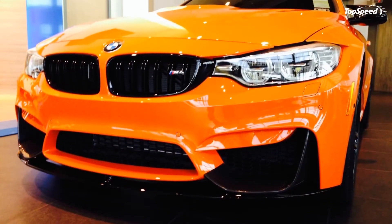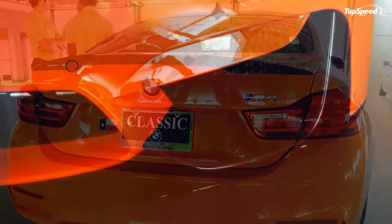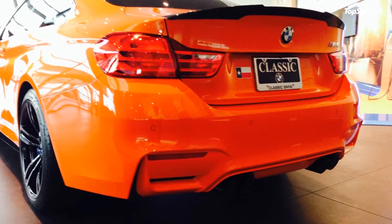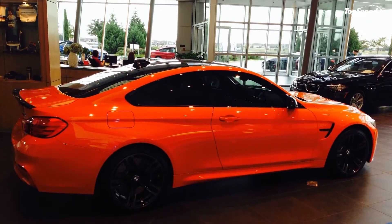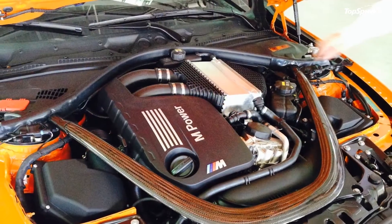It also doesn't hurt that the BMW M4 is powered by a 3.0-liter inline-six engine that produces 425 horsepower and 406 pound-feet of torque. Those numbers allow the sports coupe to cover 0 to 60 mph in just 4.1 seconds, to go with a top speed of 155 mph.